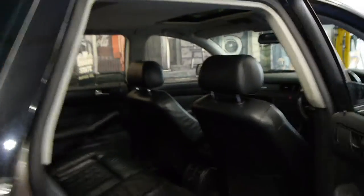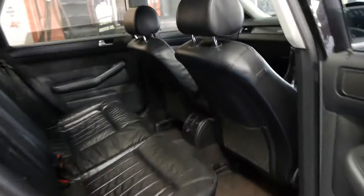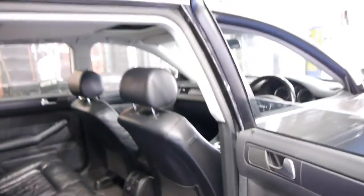The V8 also came with very soft leather, as you can see. The car's in very good condition. It doesn't look like it's had a lot of kids in and out of it.